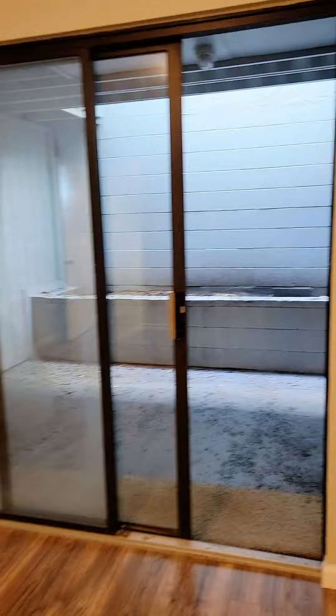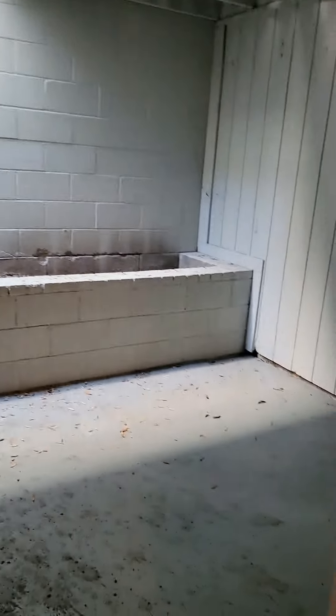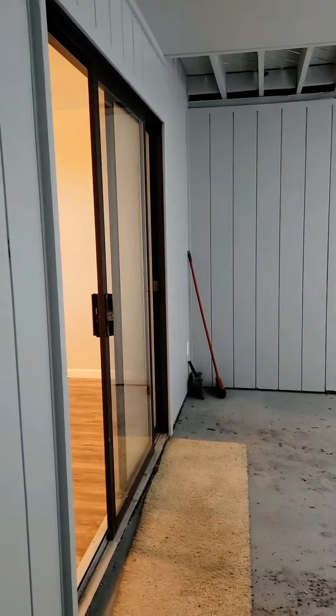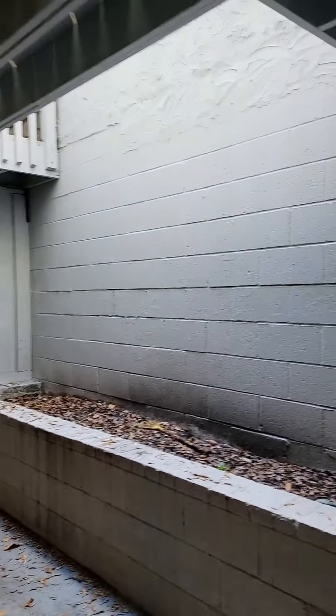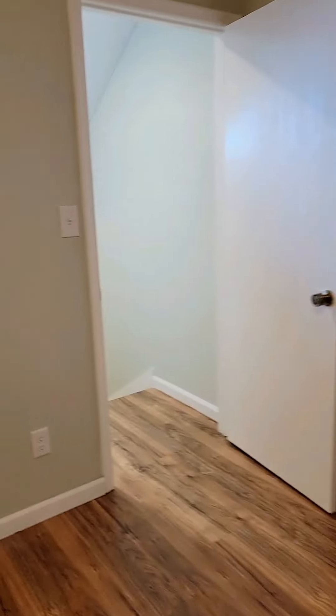We have plenty of closet space and a full bathroom right here with extra countertop space. I think this is really cool — I know it needs to be spruced up a bit. But look how cool this is. It's breezy down here. What a cool space just to hang out. You could smoke a cigar — whatever you want to do on the other porch, facing the water. It's a cool little private space that's unique. I've never seen anything quite like that in my 18 years of showing houses.